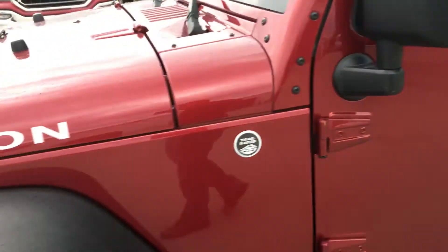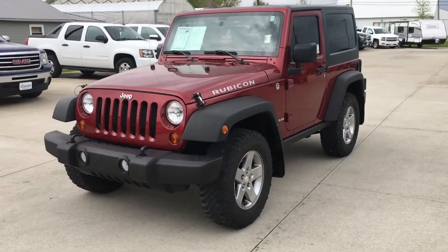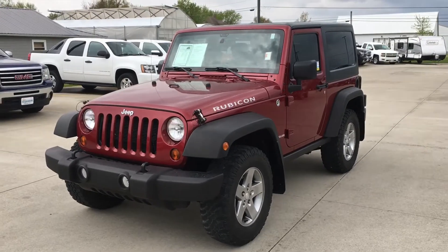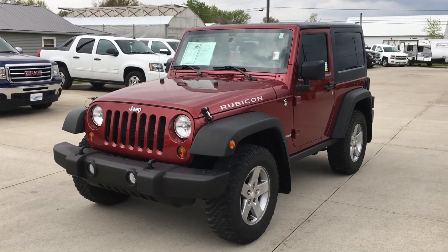I hope this gives you a better idea of the overall condition of the vehicle. I noticed that you do plan on coming out tomorrow to take a look at it, but if you come up with more questions between now and then, feel free to reach out to me directly on my cell, which is area code 567-344-2520. Again, my name is Jason Barnes. Thank you so much, and I look forward to meeting with you tomorrow morning. Bye-bye.